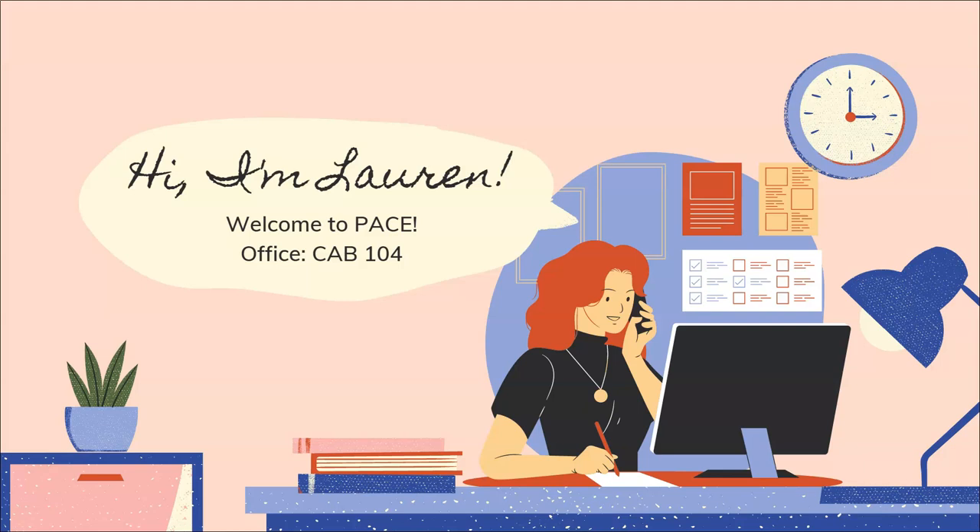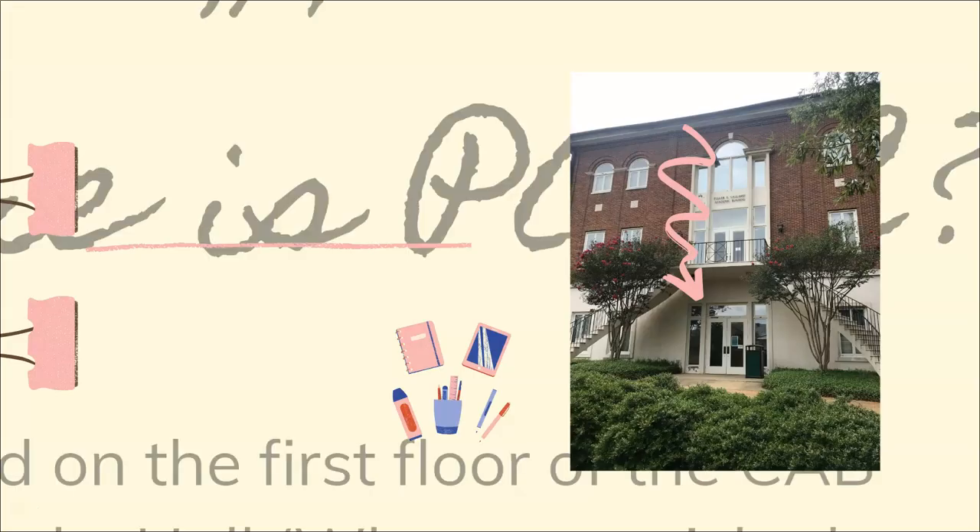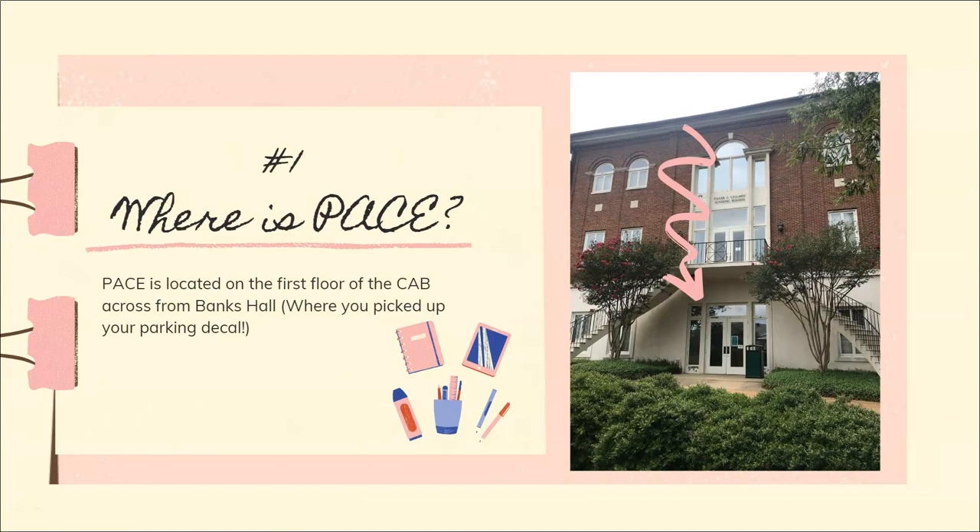When you get to PACE, you'll check in with me. Number one: where is PACE exactly? PACE is located on the first floor of the Callaway Academic Building across from Banks Hall. Banks Hall is where the financial aid office is, the business office — it's also where you picked up your parking decal.